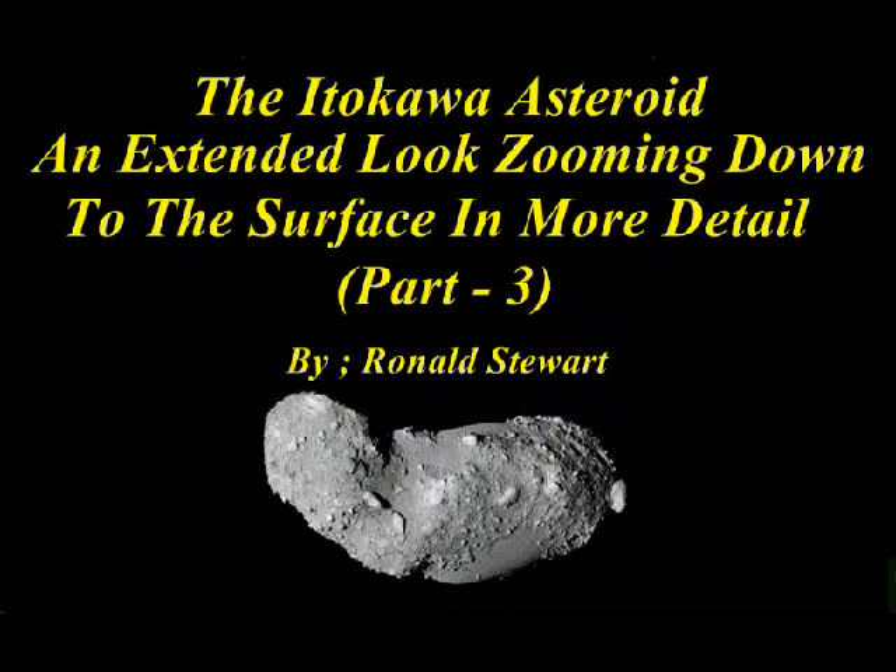The Itokawa Asteroid. An extended look zooming down to the surface in more detail. Part 3 by Ronald Stewart.